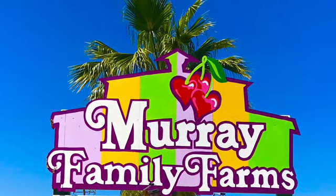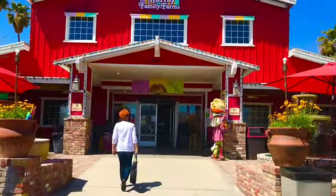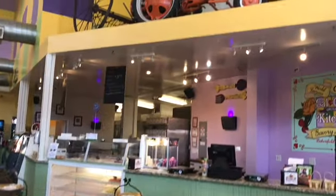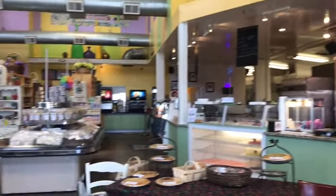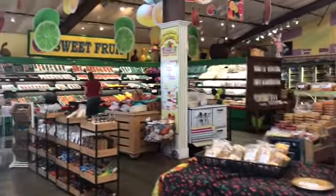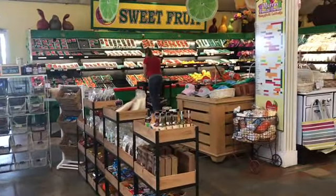Another farm that we visited was the Murray Family Farm. We thought it was especially a great stop for little children — there were so many activities designed just for them. They had a really large country store with all types of fruits, nuts, vegetables, and souvenirs. We thought the pricing was a little high, but it's a cute stop right on the highway and you can pick whatever is in season yourself.